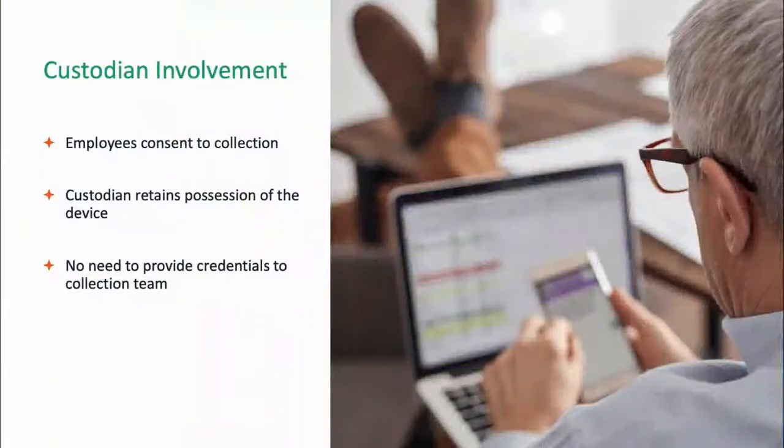We want to make sure we're working with the custodian in this process. We're not going to install anything on their phone — we're going to involve them each time we want to reach out. These are collections where the employee has consented, knowing it's an e-discovery matter, or they're cooperating with a collection of their corporate-issued device. The custodian retains possession of the device and doesn't need to hand over any credentials, giving us flexibility while letting them know what's happening at the time of collection.